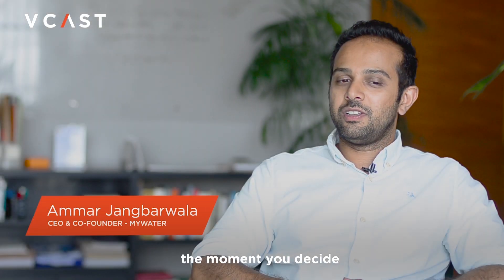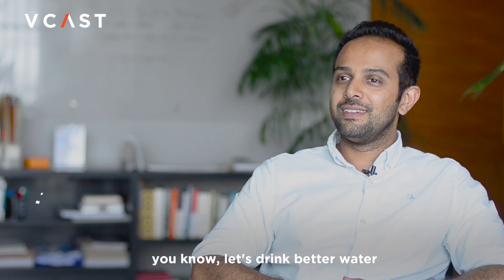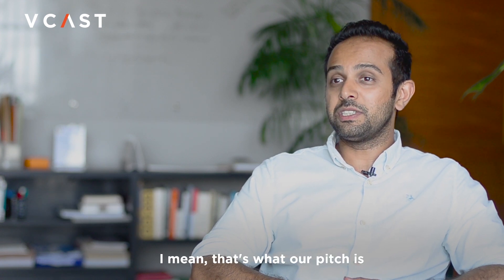The experience starts from the moment you decide, let's drink better water and save money. That's what our pitch is.